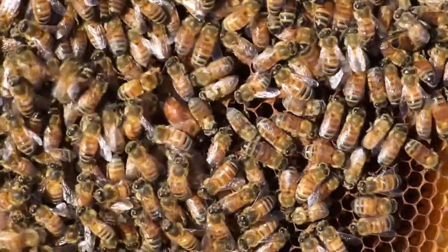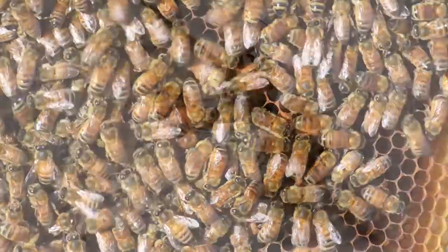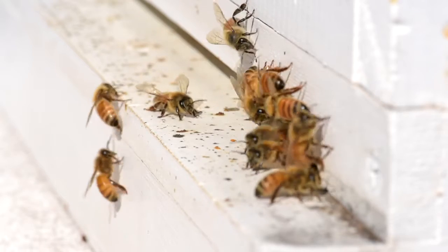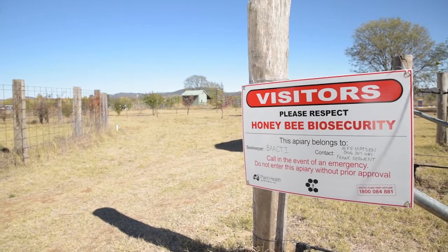Australia has one of the healthiest honeybee populations in the world. We have managed to keep bee pests and diseases out of this country through Australia's geographic isolation as an island and by having an effective biosecurity system.